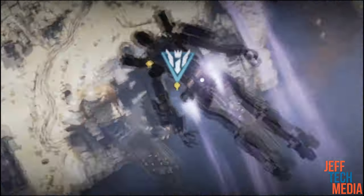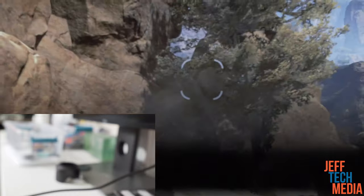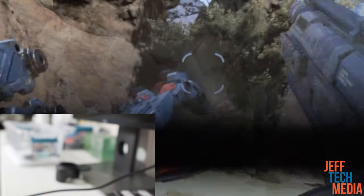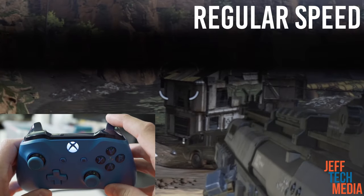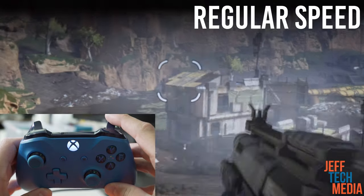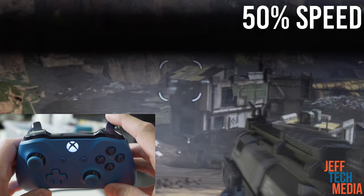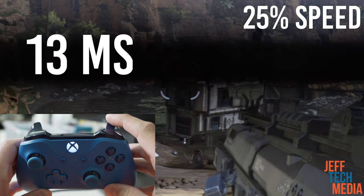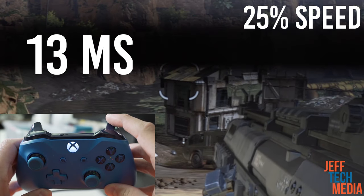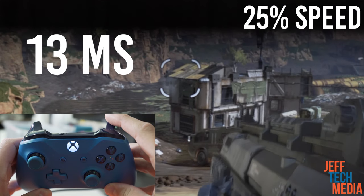Other than just sitting down and seeing how good it felt playing on the TCL, I set up two cameras and shot at 120 FPS, then slowed them both down so you could see how long it takes for the gun to shoot from me pressing the button. This is actually better than I thought it would be. For comparison, my Predator G-Sync monitor is around 12 milliseconds and I've never noticed or had any problems with it while gaming or working.